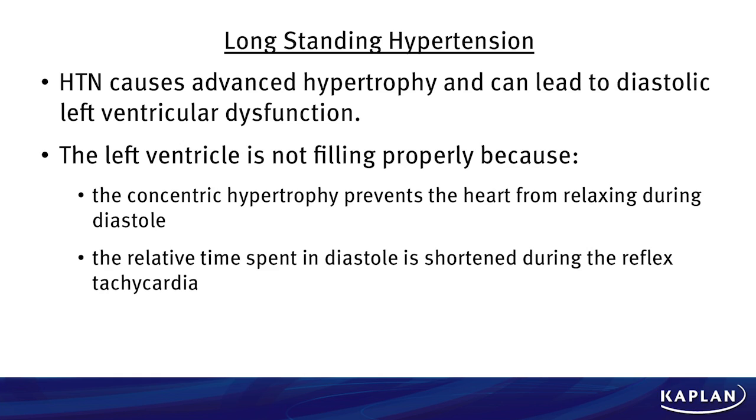Let's talk about long-standing hypertension. Hypertension causes advanced hypertrophy and can lead to diastolic left ventricular dysfunction, as seen in our patient here. The left ventricle is not filling properly because the concentric hypertrophy prevents the heart from relaxing during diastole, and the relative time spent in diastole is shortened during reflex tachycardia that occurs in these patients.